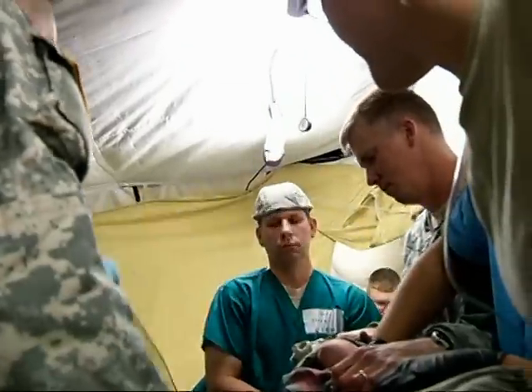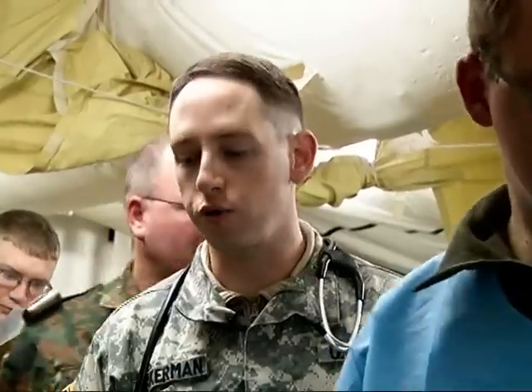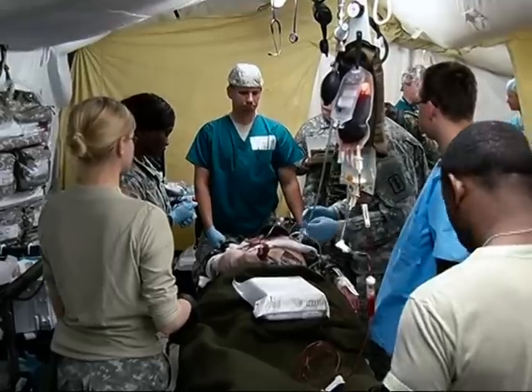But it's all an exercise — training these soldiers and their German counterparts to run a field hospital. That patient's going to go to the OR. Then once OR is ready, they'll take him. The kind of field hospital you'd find in a war zone.